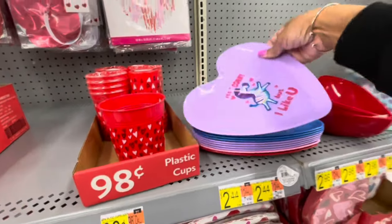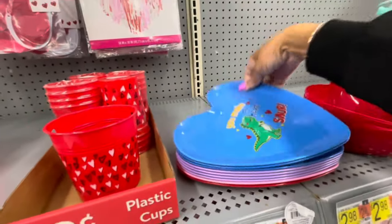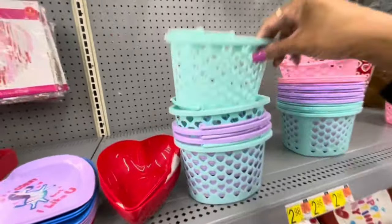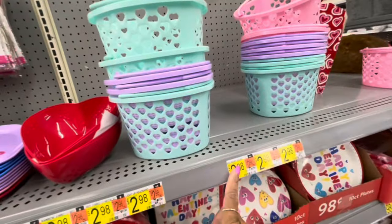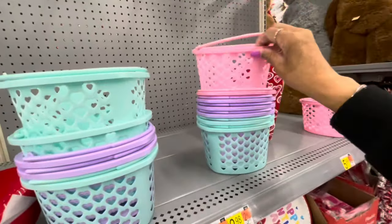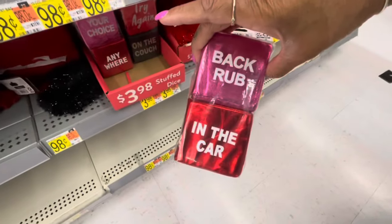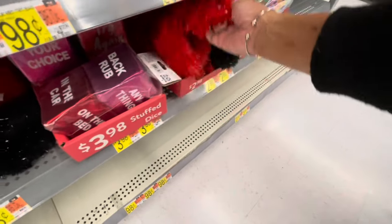How cute are these little plates? 'It's Corny But I Like You.' 'You Make My Heart Soar.' Really cute. They have the little heart-shaped baskets in different colors — these are $0.98. More paper items. Here's some of the stuff — $3.98. Some of the handcuffs in black and red — $2.98.